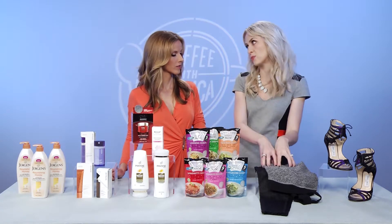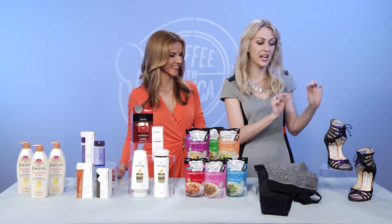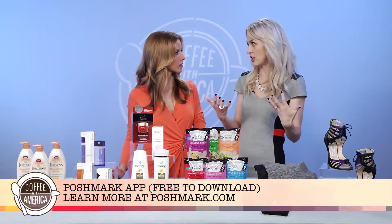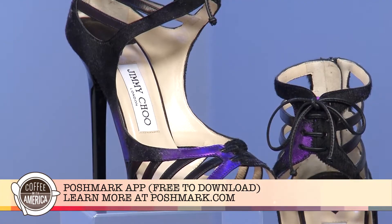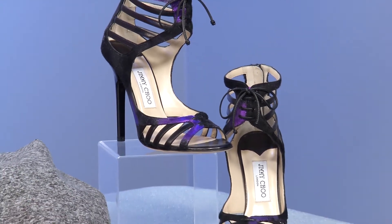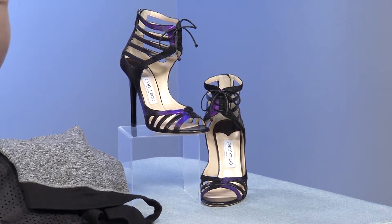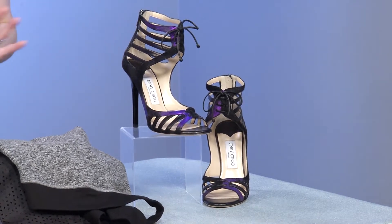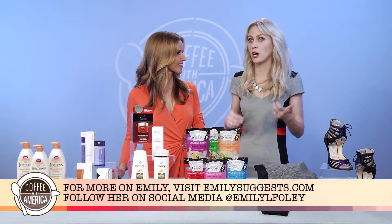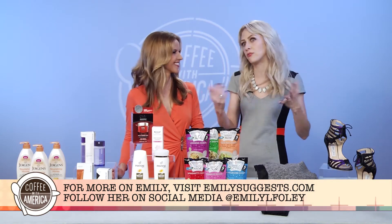Last but not least is Poshmark — a fun and easy way to buy and sell clothes directly from your closet to women all over the United States. If you have items you've loved but won't wear again, just take pictures and upload them, then share directly with friends on social media or create virtual shopping parties. When you sell, Poshmark makes it easy: they give you a prepaid label, you slap it on your box, call USPS, and they come to your door and pick it up — a really fun way to make some money off items you no longer want.